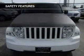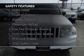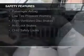Safety was made a priority with these features: curtain head airbags, brake assist, traction control, and stability control.